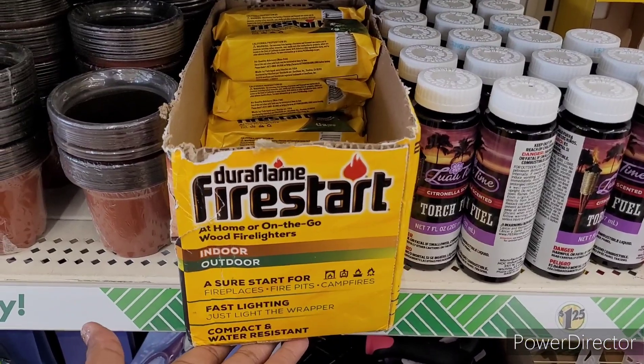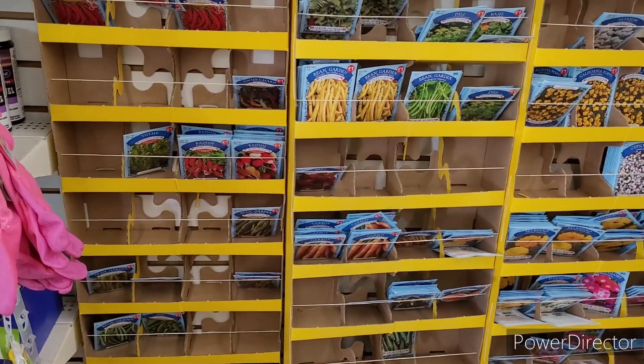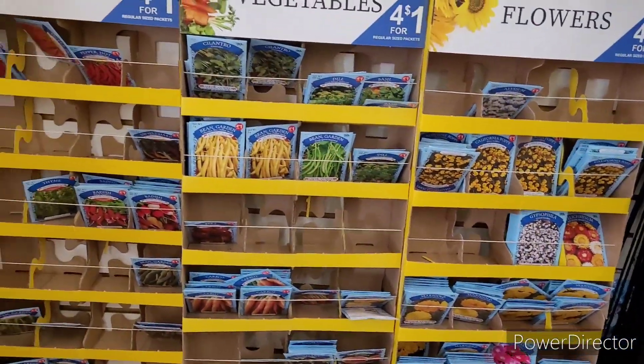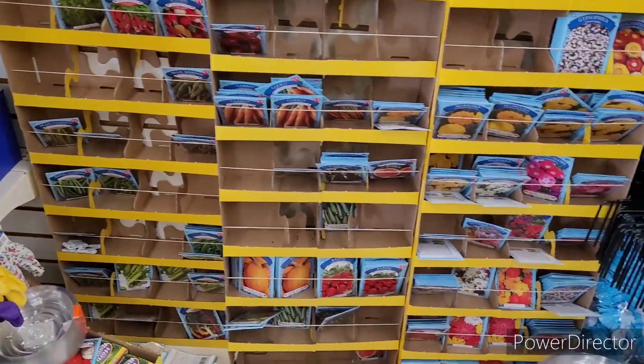Here is your Duraflame Fire Star indoor and outdoor torch fuel right there. You know, getting it right for the backyard! Look, they got all their little specialty vegetables and seeds — four for a dollar! Oh my goodness, look, they're almost gone too.